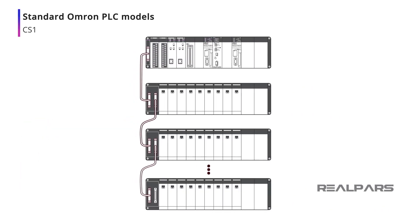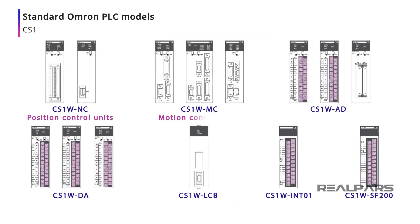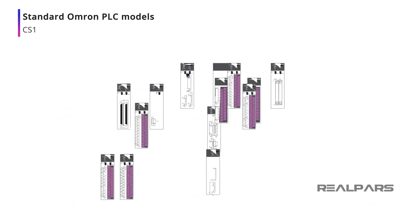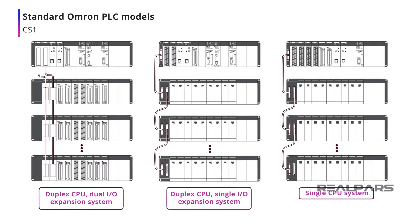Other important capabilities of a CS1-based system include its support for position and motion control modules, analog input and output modules, loop control modules, and interrupt and safety relays. The CS1-D variant provides several dual redundancy options. CS1 models allow for hot swapping of CPUs, power supplies, and I/O units to minimize downtime.